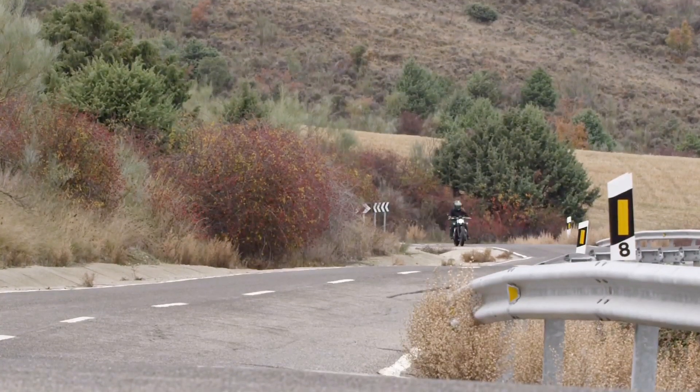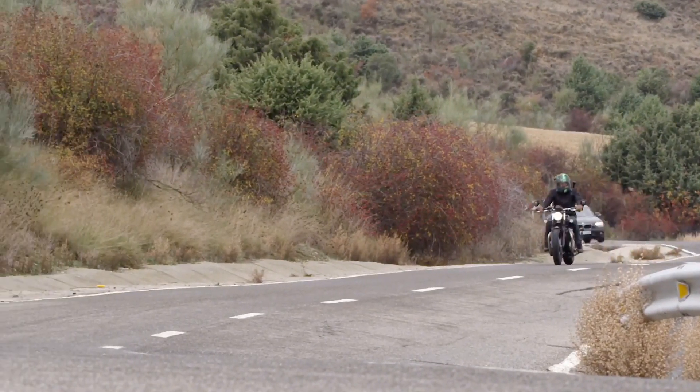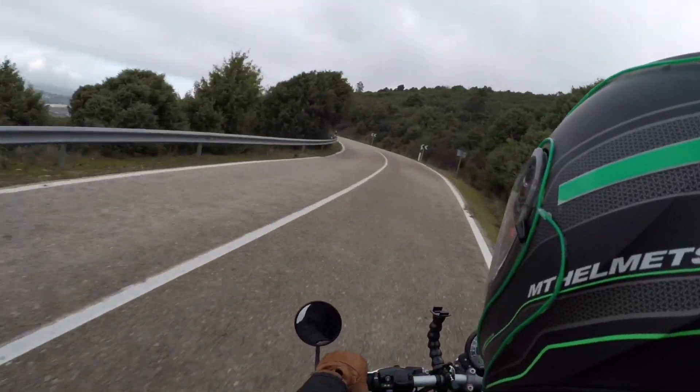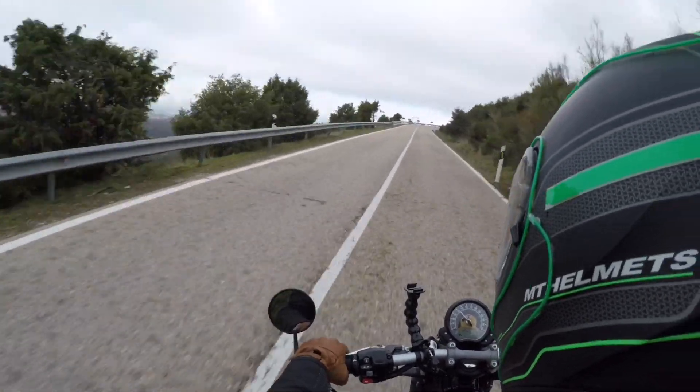Apart from the super slick handling thanks to an all new frame, chassis and suspension. One of the things that massively helped in this situation were the heated throttle grips. Heaven!